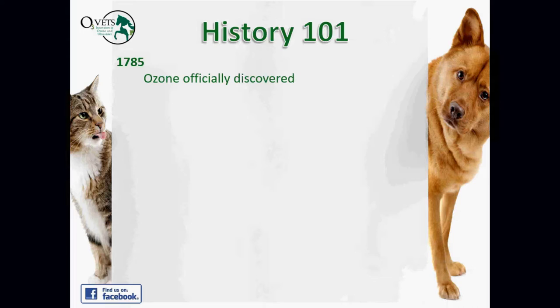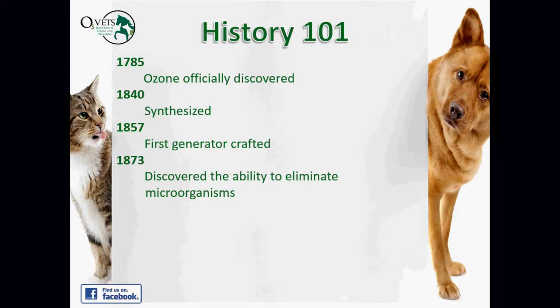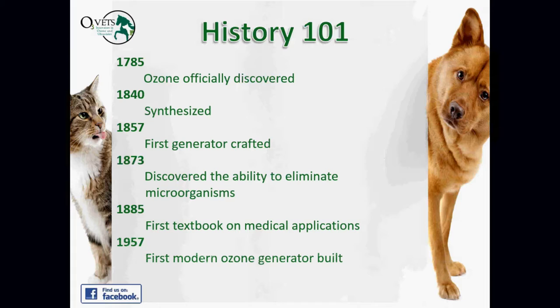Let's run through the history quickly. Ozone was discovered in 1785, synthesized and documented in 1840. In 1857, the first generator for ozone therapy was crafted — interestingly, by a guy named Tesla. We then discovered ozone's ability to eliminate microorganisms. In 1885, the first textbook on medical applications was produced, beginning the long history of medical use. And in 1957, a man named Hansler built the first modern ozone generator.